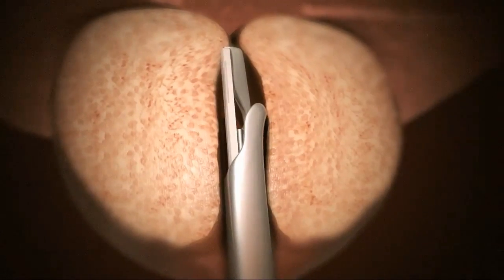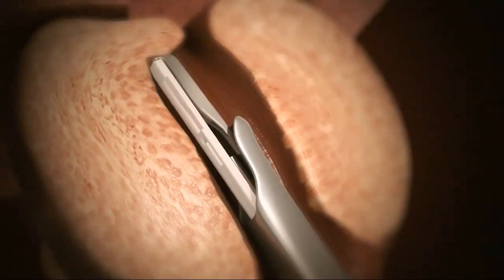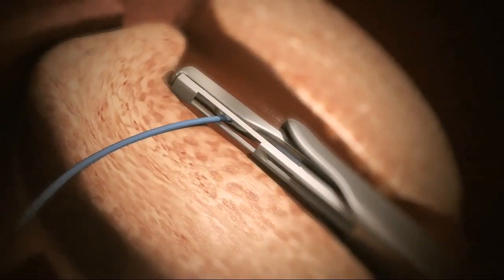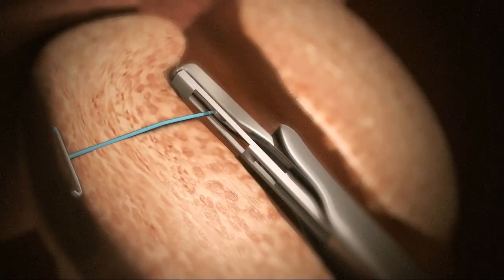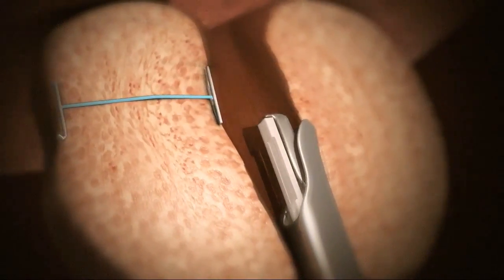Under endoscopic guidance, the Urolift system is gently placed into the urethra to the area blocked by the enlarged prostate and moves the obstructing prostate tissue out of the way, thus opening the urethra. Through a fine 19-gauge needle, an implant is deployed that holds the prostate in this new, less obstructed shape.